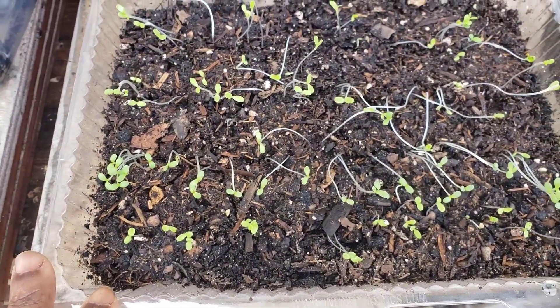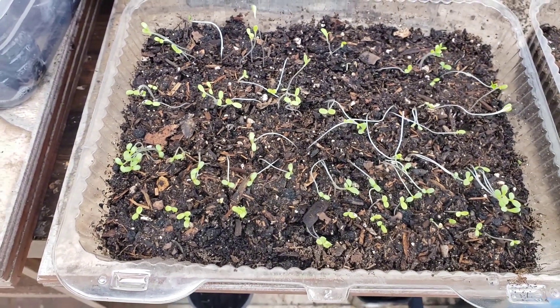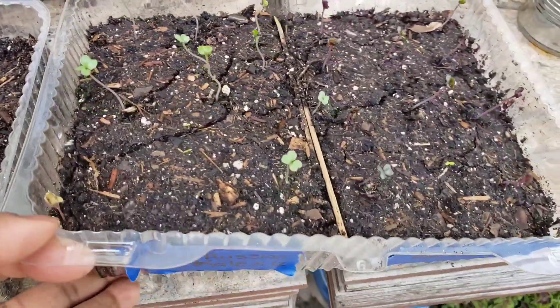I'm going to take these out and put them in some other containers for them to continue growing and get a little bit bigger before I transplant them to their permanent area.